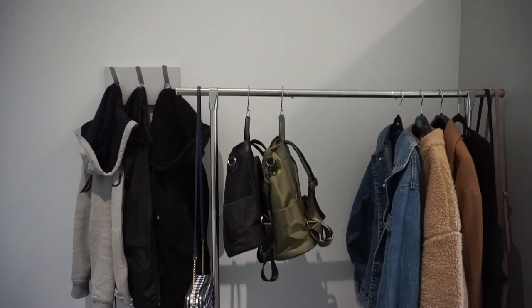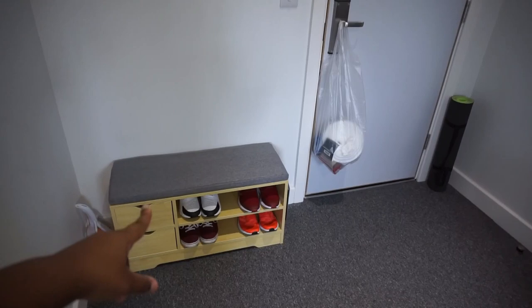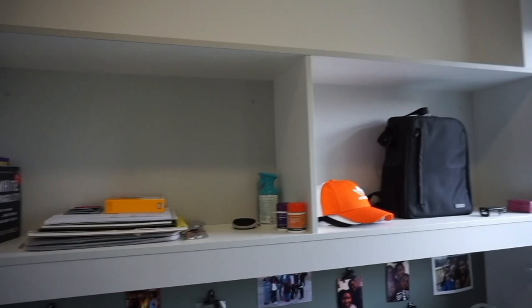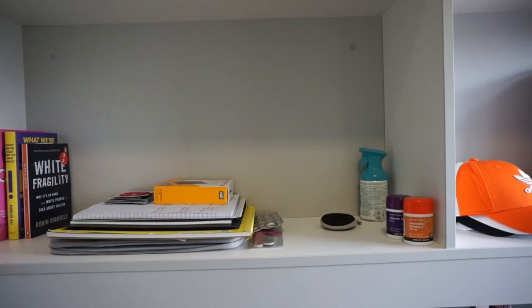I really wish I could remember where I got everything but I don't — I feel like the rack was from Amazon. And of course right here is still the mirror, with my little plugs and slides. This is my desk area. Up top I have books, an air freshener, drawing pads, my external hard drive, vitamins, things like that.